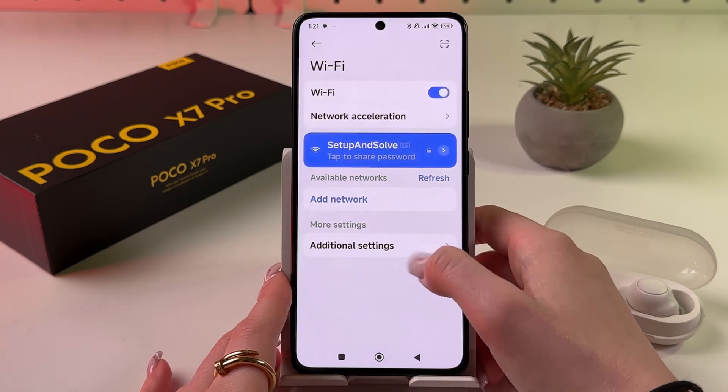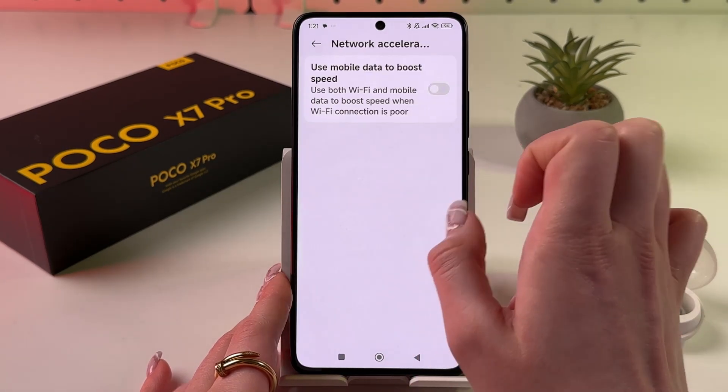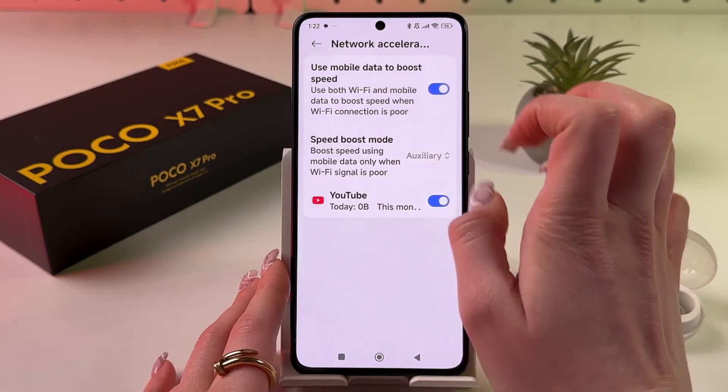Now let's go back to Wi-Fi. Here we can see the Network Acceleration tab — choose it. From here you can enable the option to use mobile data to boost speed.